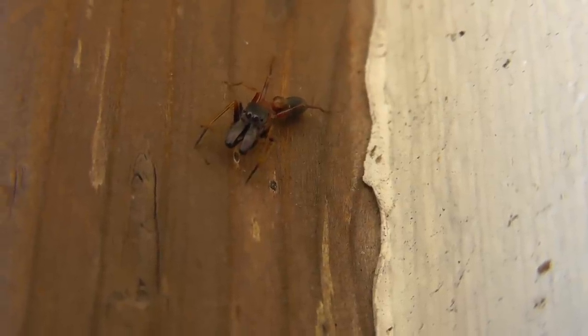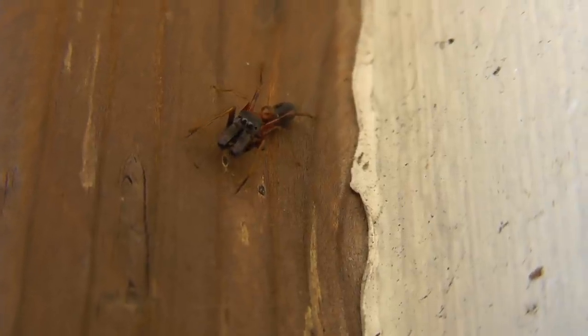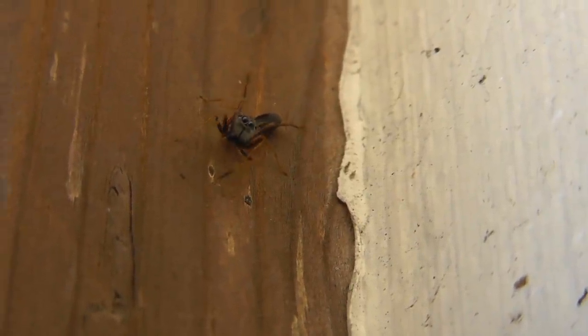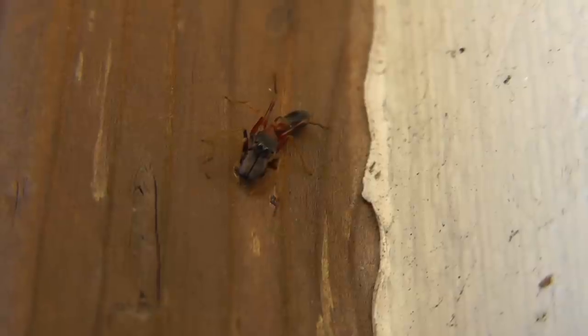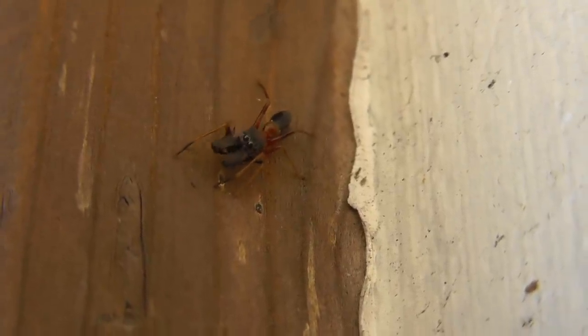Hello everybody. What you're seeing here looks a bit like an ant, but in fact it is a jumping spider. It's a spider that is an ant mimic — it looks like an ant in order to blend in and avoid predation.